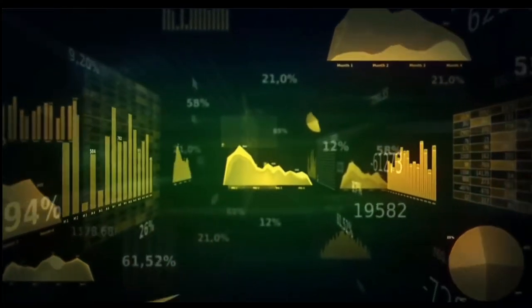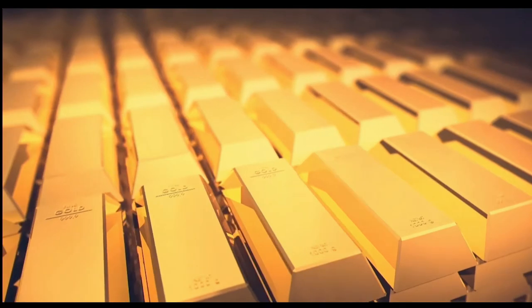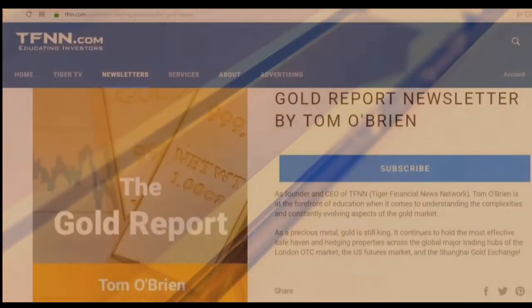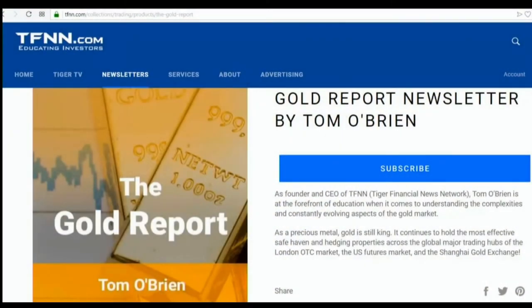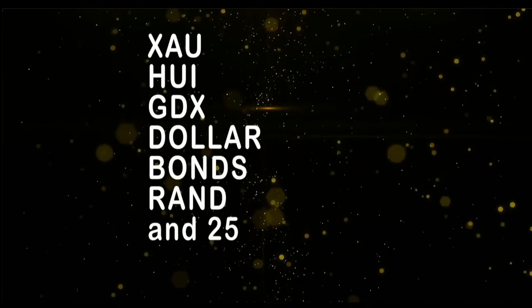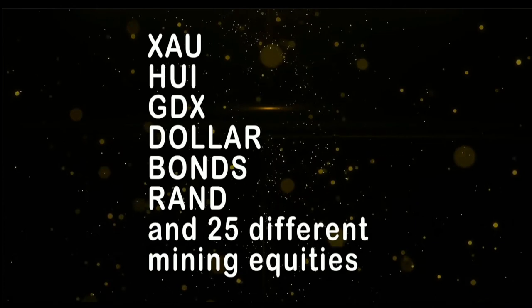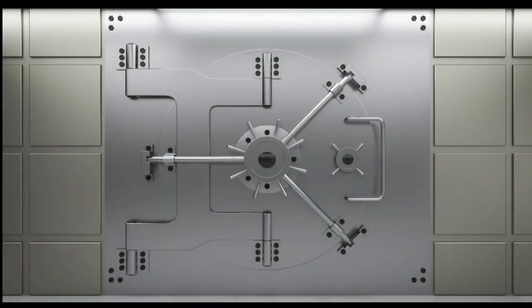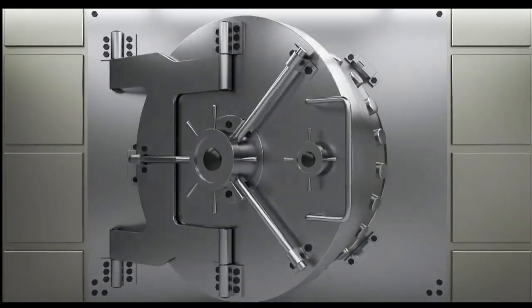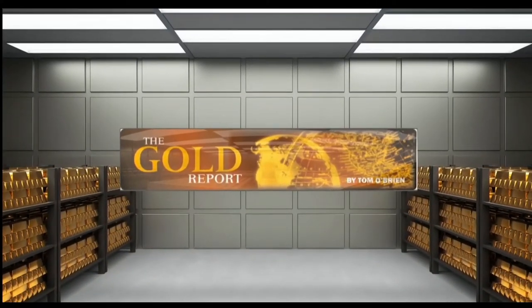If you want to take advantage of this sector, now is the time to subscribe to the Gold Report. The Gold Report is a comprehensive look at the metals sector as well as the markets that move gold — currency and bond markets. New subscribers get a 30-day money-back guarantee. Every Monday morning I publish the Gold Report with coverage of gold, silver, bonds, the XAU, HUI, GDX, as well as more than 30 different mining equities. Sign up by visiting TFNN.com.